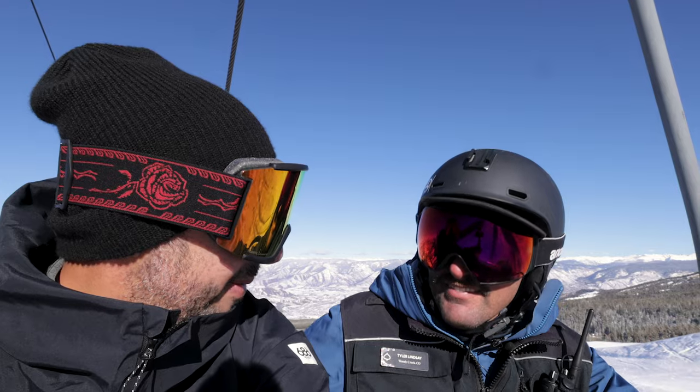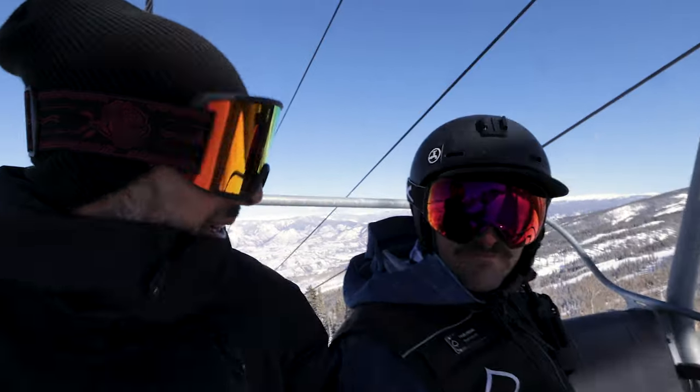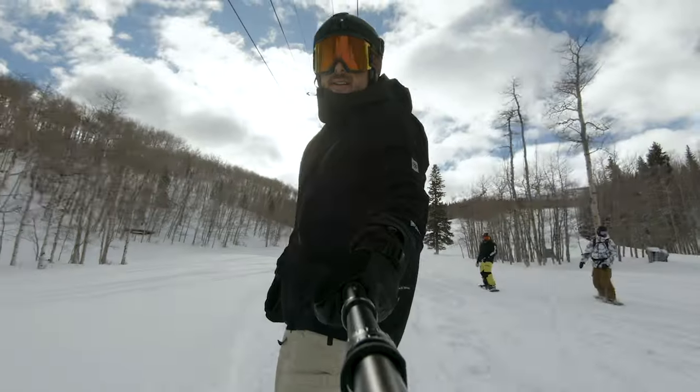What a rad park setup you guys have both at Buttermilk and at Snowmass. Thanks, Tyler. It's been great. Yeah, you're welcome. It's a pleasure having you guys here. Stoked to be here — thank you.